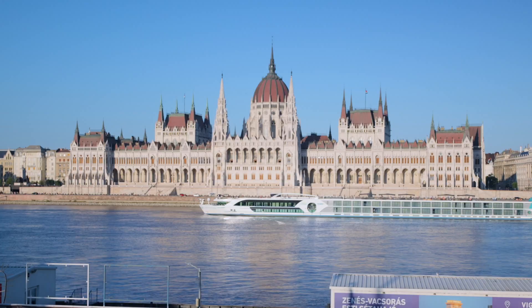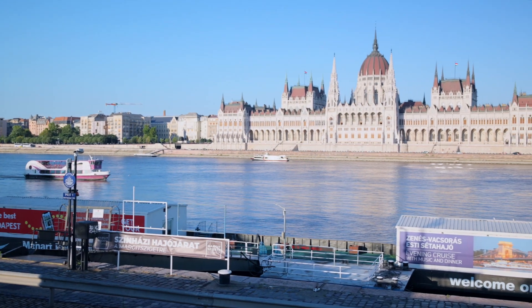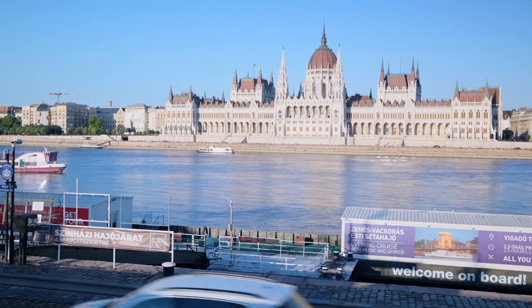You see this building right now? That is the Hungarian Parliament Building. It's actually the third biggest Parliament Building in the whole world — a crazy record considering Hungary as a country only has 10 million people. But it used to be a very big country many decades ago, so the Parliament Building is still massive.